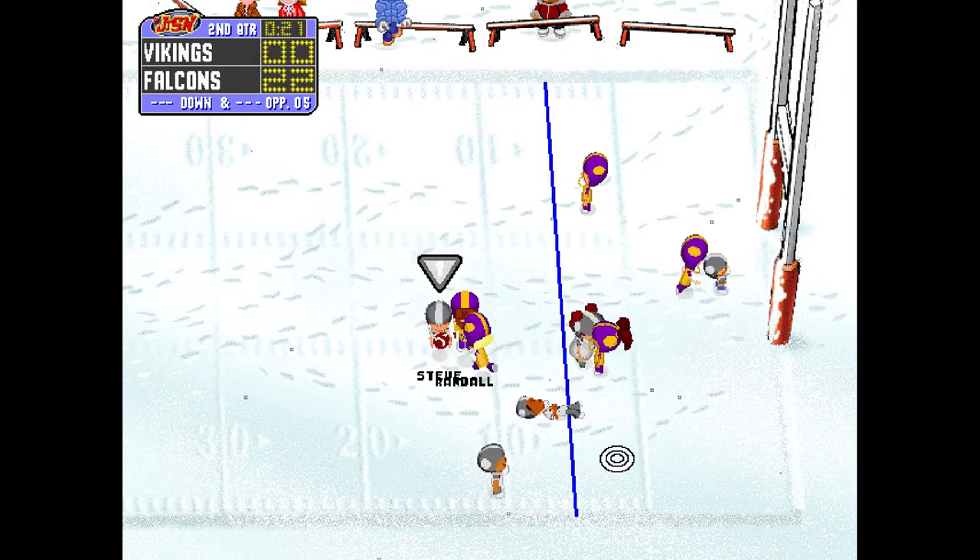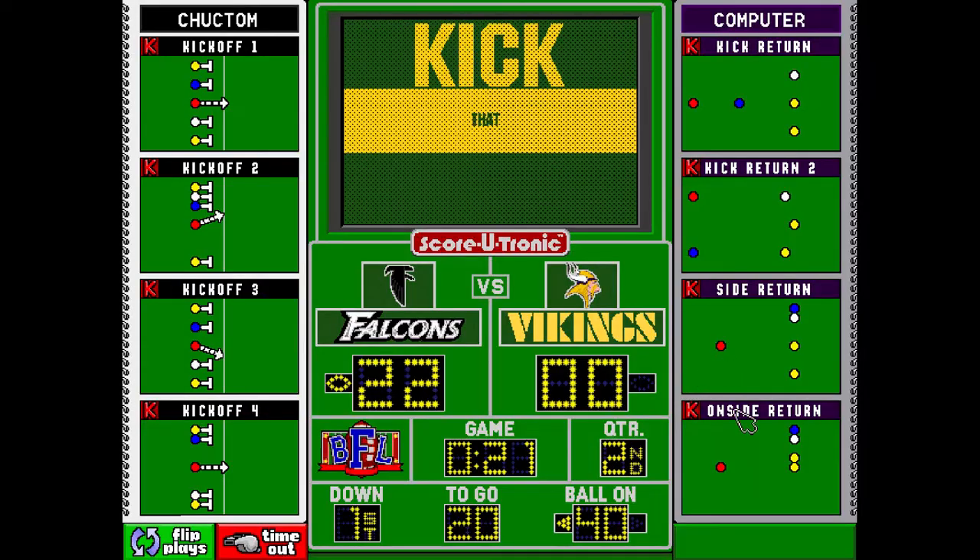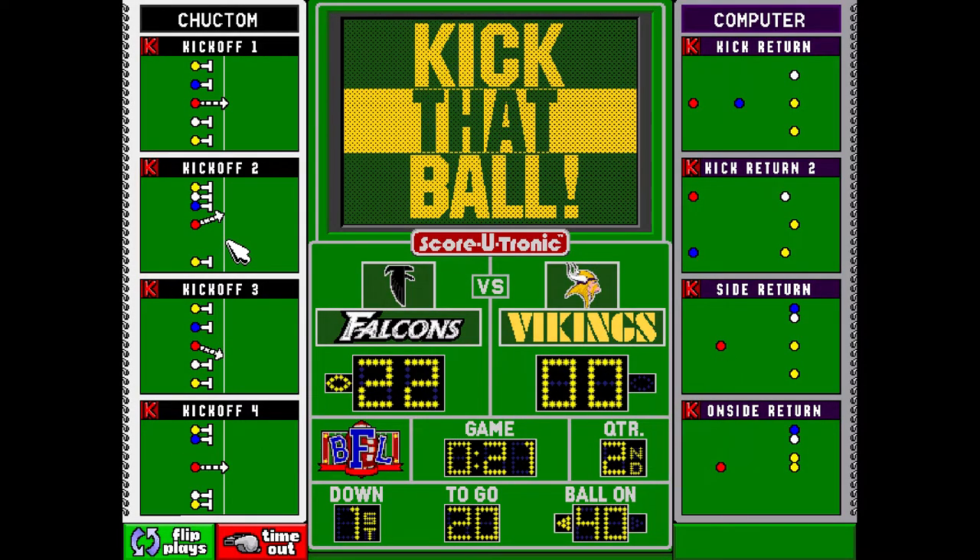Drops back, and the quarterback goes down. That was a good decision to hold onto the ball and not force something.